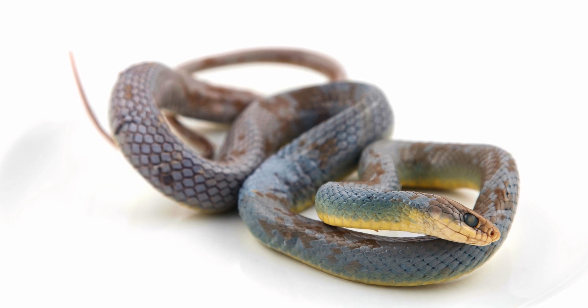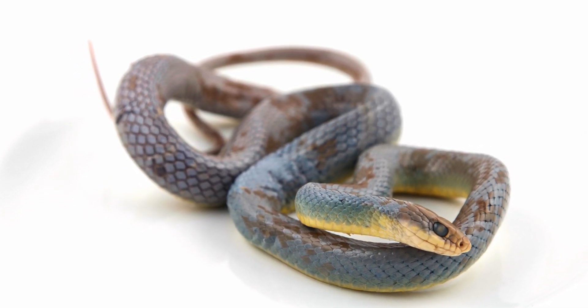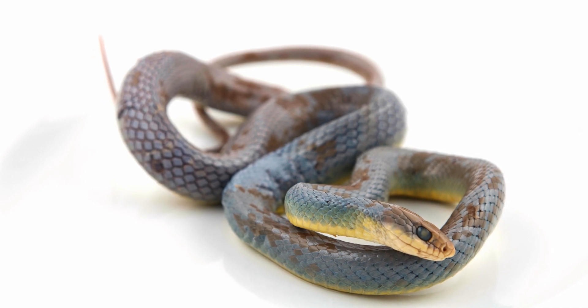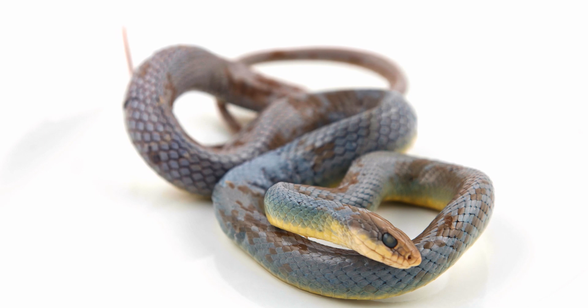The reptilian order Squamata is the most diverse group of reptiles, containing snakes, lizards, and skinks. Within this order are three suborders: Serpentis, Iguania, and Autarchoglossa.